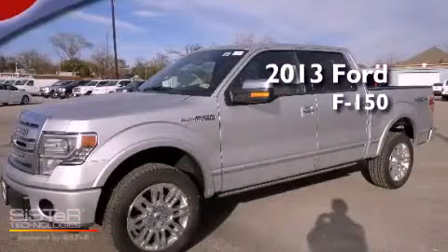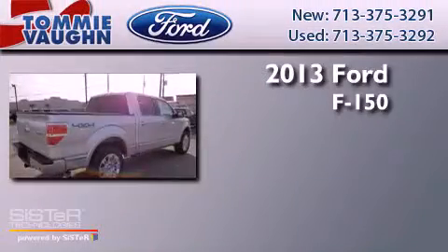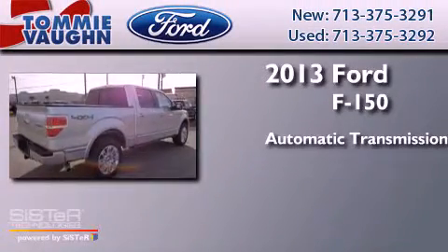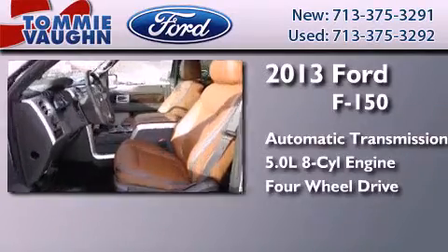This is a brand new 2013 Ford F-150. This truck has an automatic transmission, 5.0-liter V8, and the added capability of four-wheel drive.